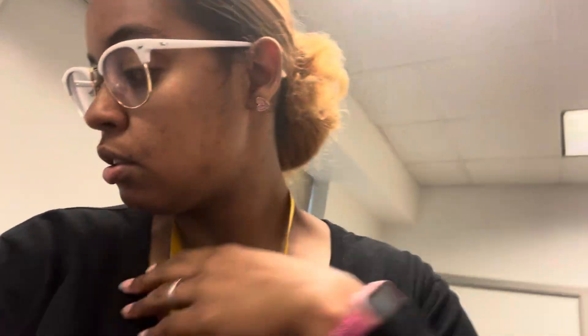Hey y'all and welcome to Teaching with Ciara for Vlogtober Day 6. I wanted to show you guys what our SPED classroom looks like while I'm in here working one-on-one with a student.